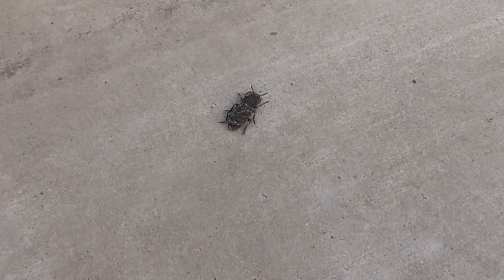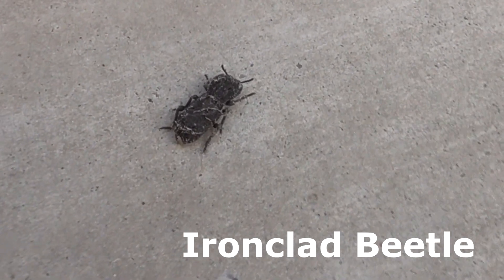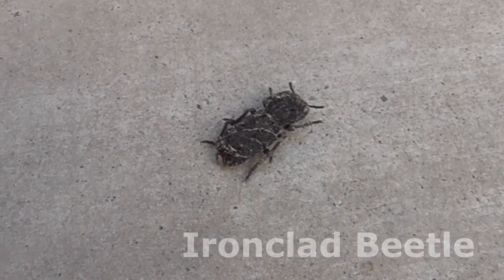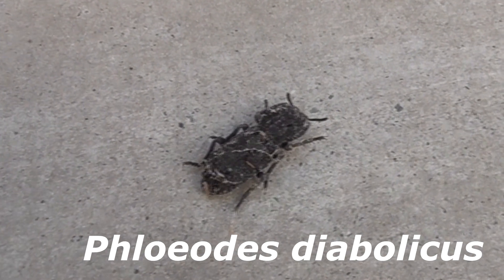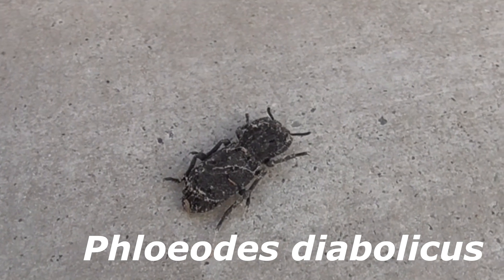Right here, look at this little guy. Unbelievable. He's one of our ironclad beetles. I'm not sure what he's doing here on my little porch or backyard. He's a Phloeodes Diabolicus — sometimes people call him a Phloeodes Diabolicus.